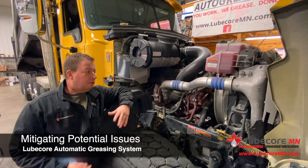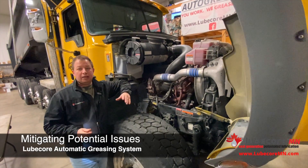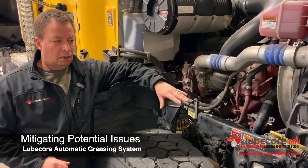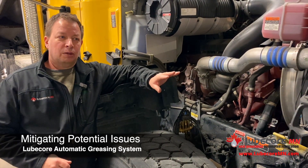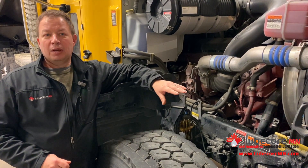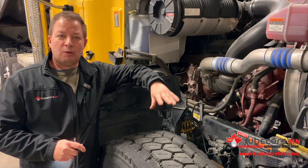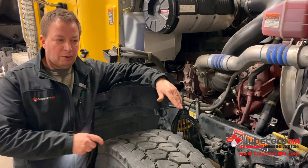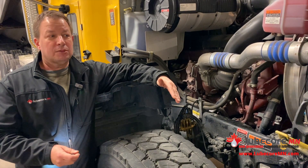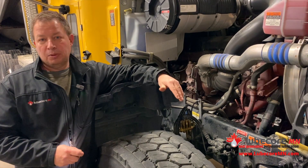One of the chief objections we get when talking with customers about auto lube systems is integrity — how can we be sure we can keep the system on and functioning? Our objective and the reason we want to install with our end users is because we want them to know that if there is a problem, we're here to take care of them. On the flip side, we also want to do our best job to make sure it stays on right the first time. We've got parts support and services here to make sure we keep your system up and running.